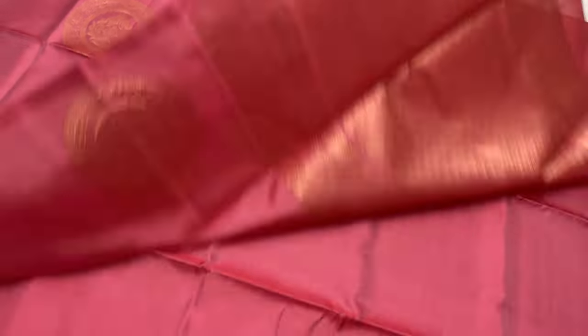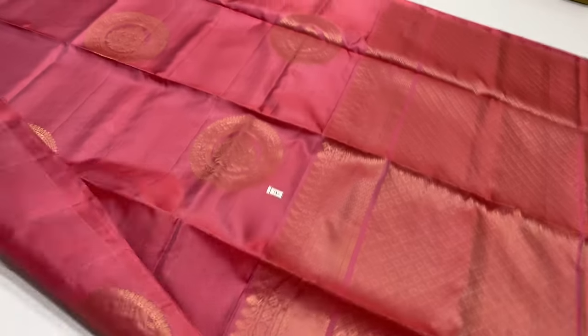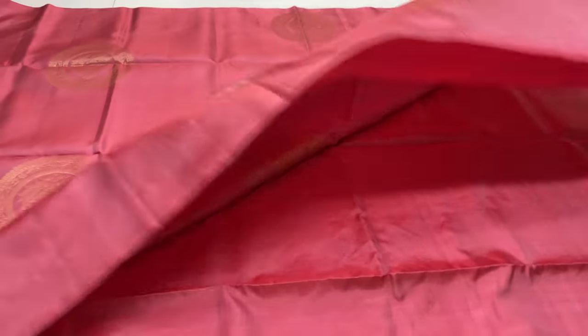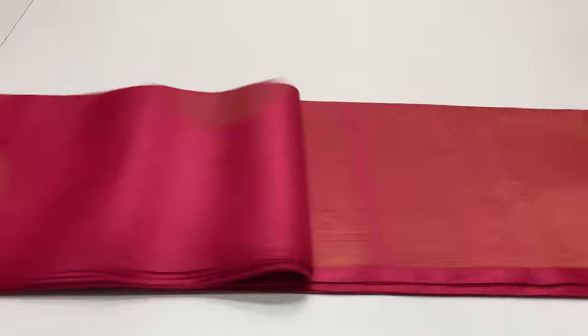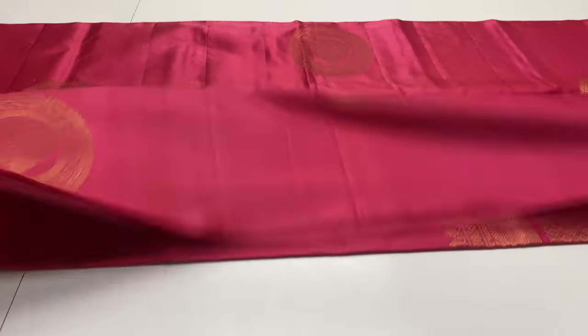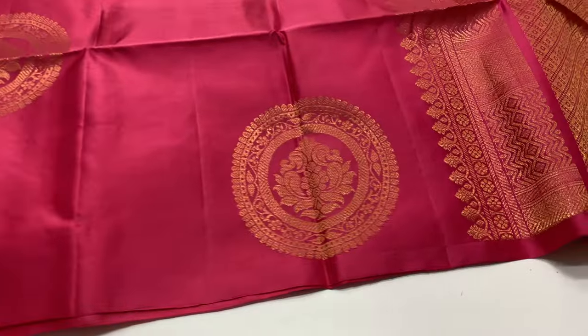Sari 740, lotus pink shade, full and full gold and tested zari work, plain blouse. Next sari, 741, pink color — available in light pink and dark pink. Full and full gold and tested zari work. Sari code 741, 6,500 rupees.